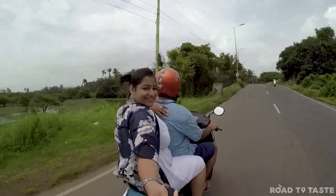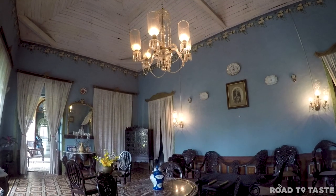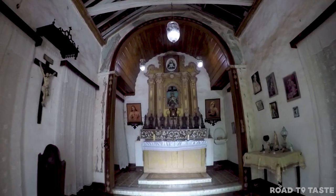Next up was a long ride to the Braganza Pereira House in the Chandor area of South Goa. This house is known for the antiques it has from the Portuguese era and has also been featured in various Bollywood movies like Singham.